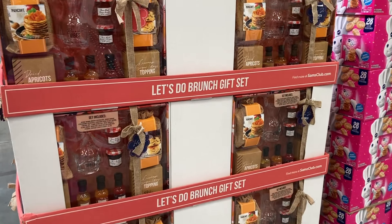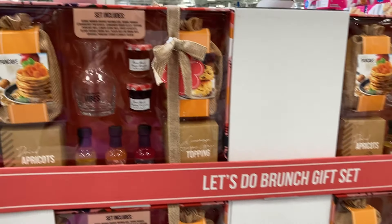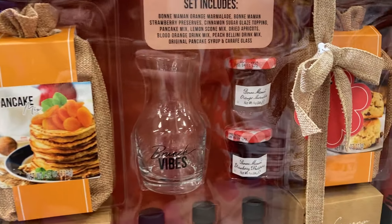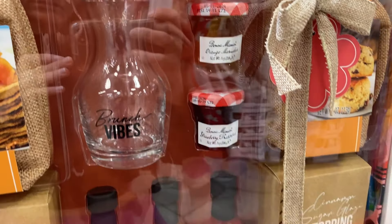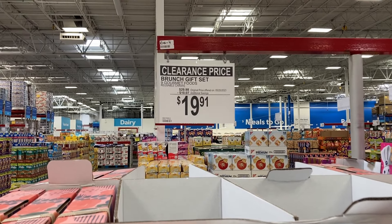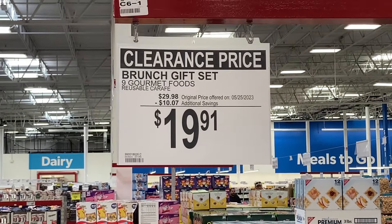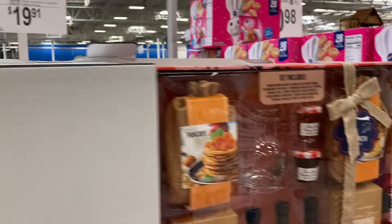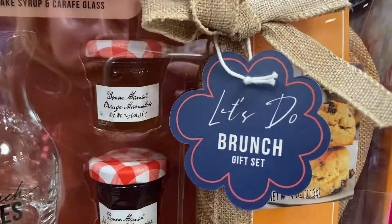And then I saw these gift sets — the Let's Do Brunch gift set. I thought they were kind of interesting. It came with some pancake mix and the little jam sets — the Brunch Vibes container. These were on clearance for $19.91. Nine gourmet foods included in there with reusable containers — super cute.